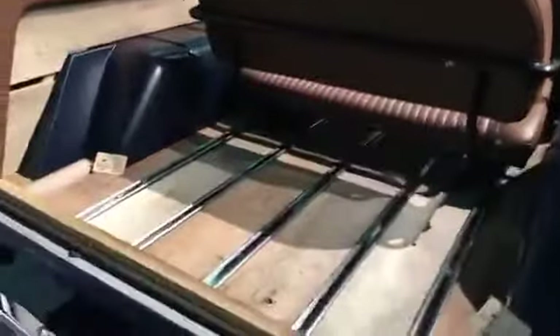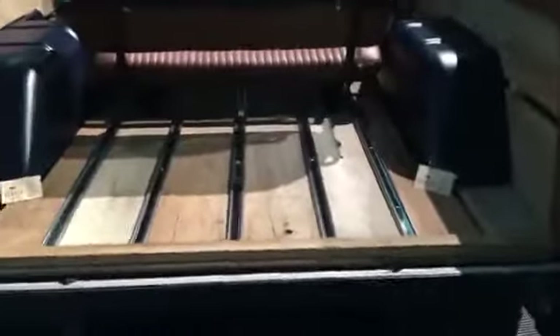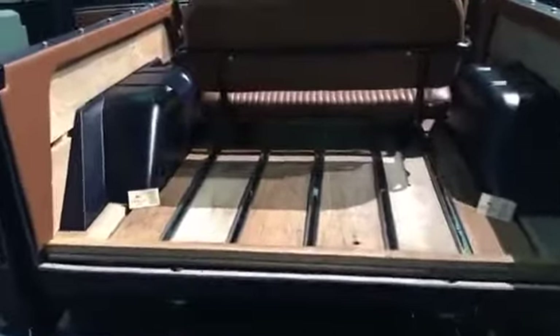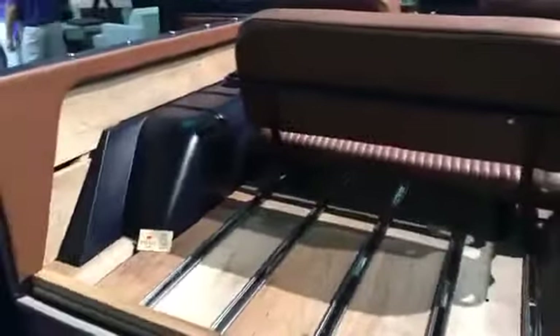And then what did he want? He wanted to add to this vehicle, after we had started the build, a barnwood floor. This is actual barnwood — unfinished, right off of the barn — now applied to the back of a Bronco.